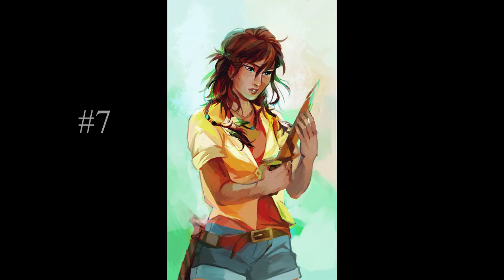Piper's dagger, Katoptris, is a really cool weapon. Like Riptide, it's made of celestial bronze, so it's deadly to monsters and demigods. Its main power is that it can show Piper glimpses of the future, which can be really useful if the visions can be interpreted correctly.